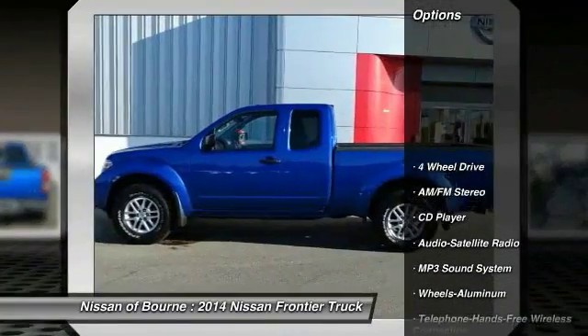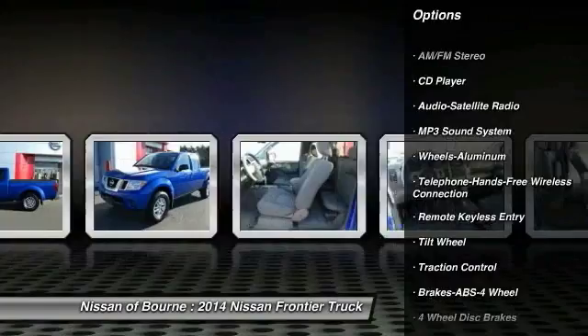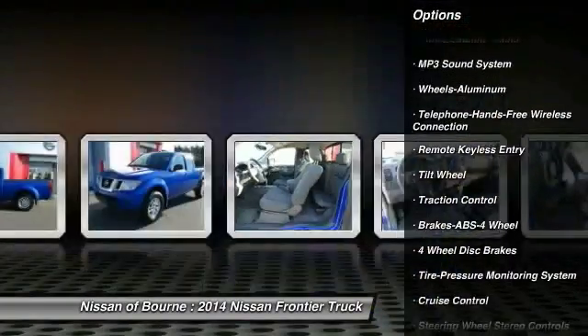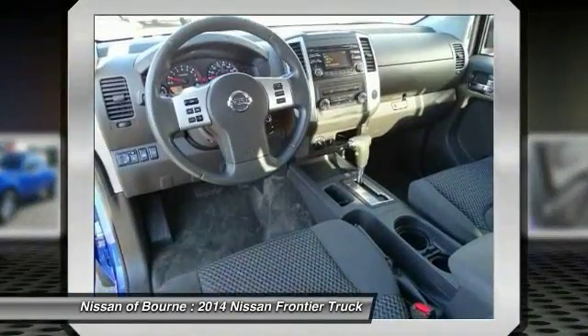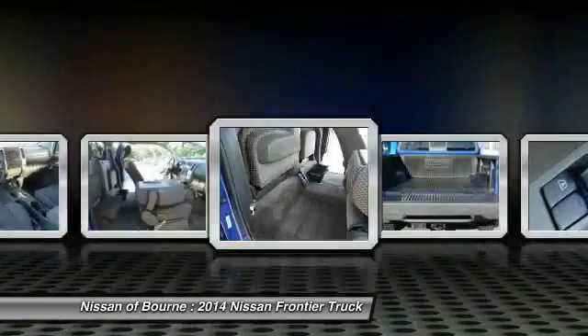Anti-lock braking system. Traction control. Four-wheel drive. Bluetooth wireless data link for hands-free phone. Power steering. Air conditioning. Aluminum wheels. Cruise control. AM FM stereo radio. MP3 playback stereo.